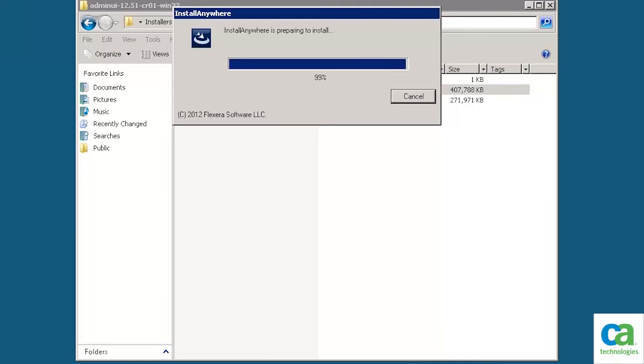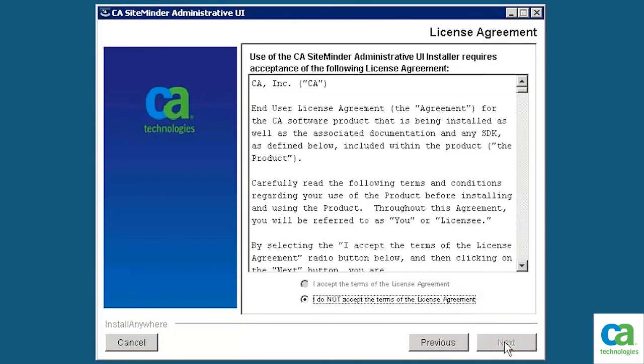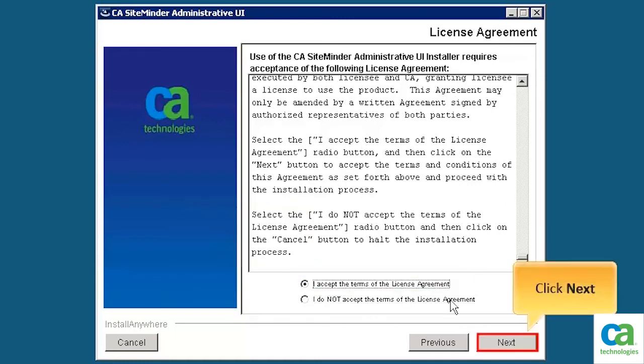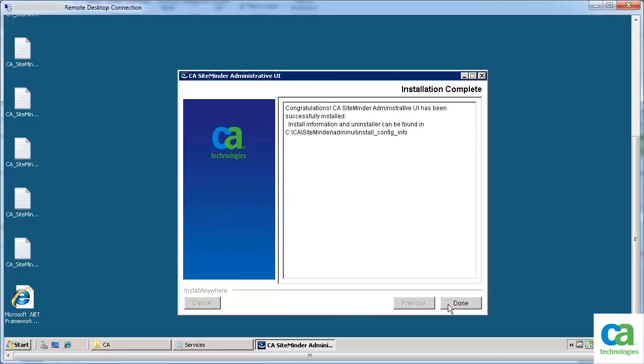After the prerequisites installation is completed, the installation of the SiteMinder Administrative UI begins automatically. To continue with the installation of the SiteMinder Administrative UI, click Next. Read the license agreement, accept it, and click Next. Review the pre-installation summary and click Install. The installation is complete and the CA SiteMinder Administrative UI is successfully upgraded. To exit the installer, click Done.